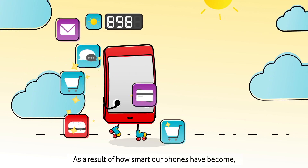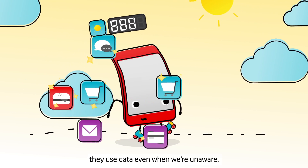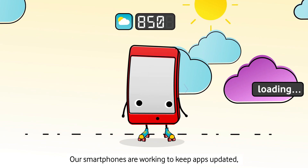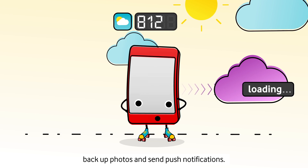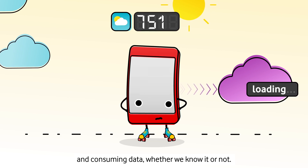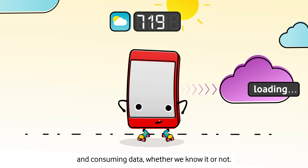As a result of how smart our phones have become, they use data even when we are unaware. Our smartphones are working to keep apps updated, backup photos, and send push notifications. This means our phones are constantly connected to the internet and consuming data, whether we know it or not.